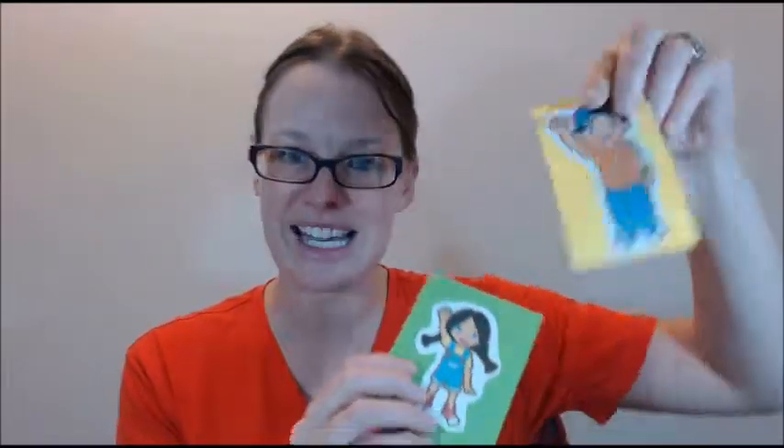It is her bike. It is his kite. It is its ball. That kind of thing. So these are really useful.